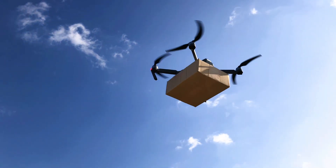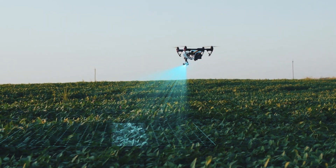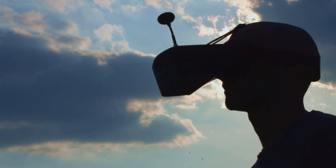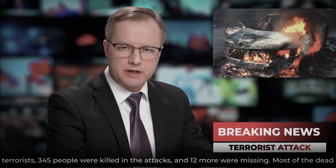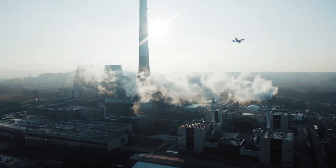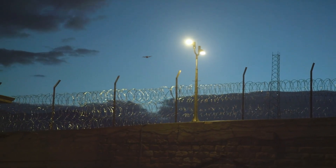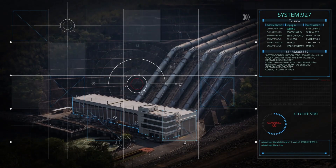Drone technology is advancing by leaps and bounds these days. The sky is now a frontier where new services and values are being developed. At the same time, drones can be a threat to our society. Important facilities such as airports, military bases, stadiums, and other infrastructures must be protected from the significant threat of drone-based attacks.